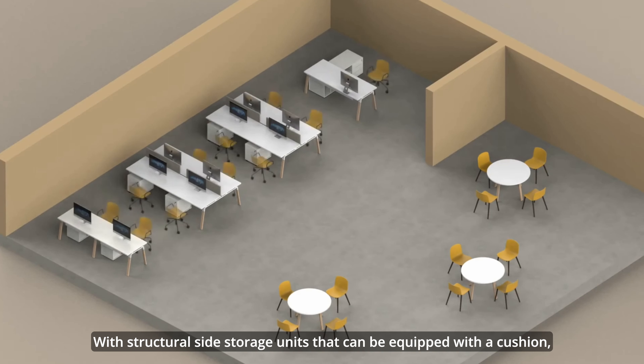Atreo combines form and function effortlessly. Choose from a variety of leg shapes and workstations, with shaped tops and rounded corners for a workspace that suits your style.